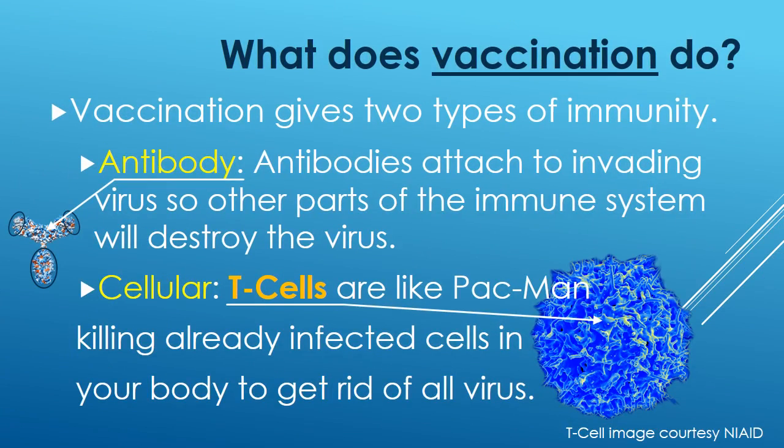So what does vaccination do? Vaccination gives two types of immunity. There is antibody immunity, which involves antibodies that attach to invading viruses so that other parts of the immune system will destroy the virus. And there is cellular immunity — T cells are like Pac-Man, killing infected cells in your body to get rid of all virus.